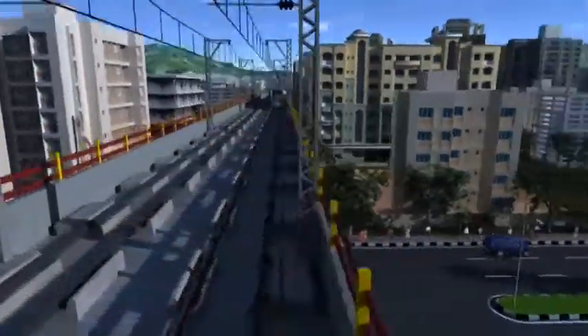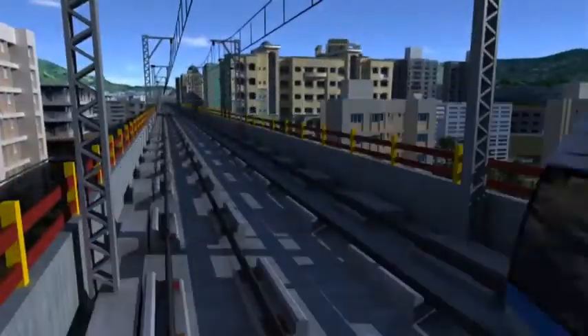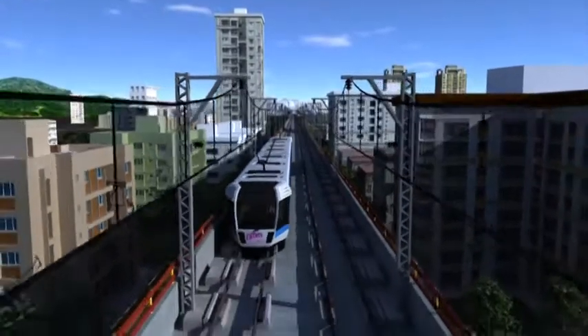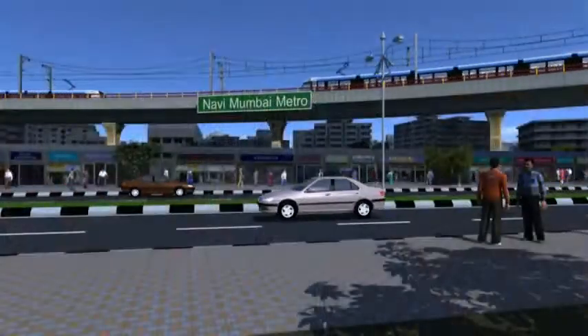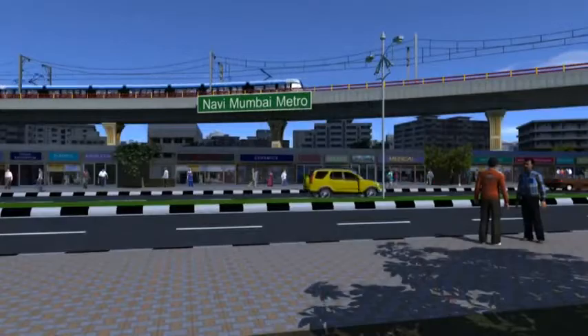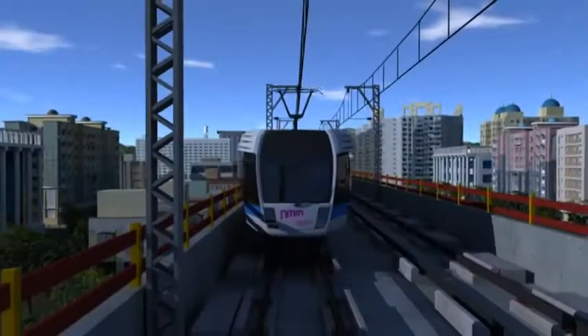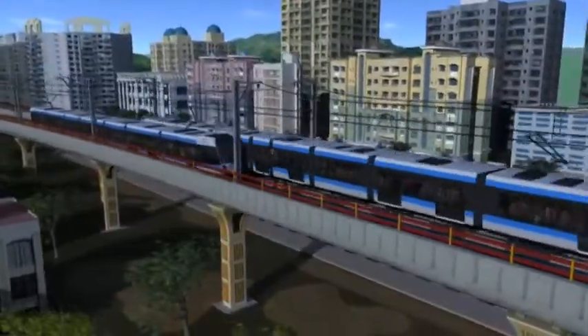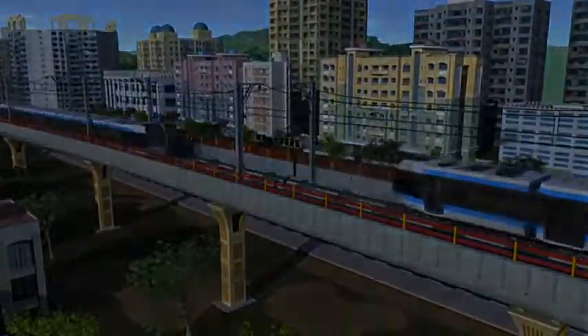Navi Mumbai Metro — it's one more new chapter, one more glorious page that will propel the city towards higher growth, better prosperity, today and for generations to come. Ladies and gentlemen, hold on to your seatbelts. Navi Mumbai Metro is rolling in.